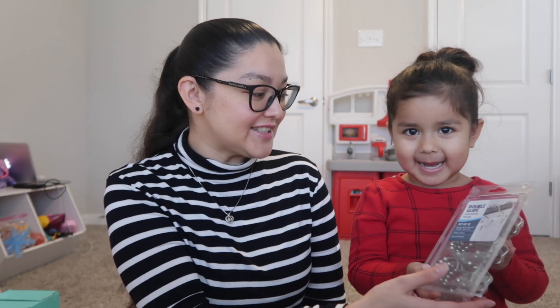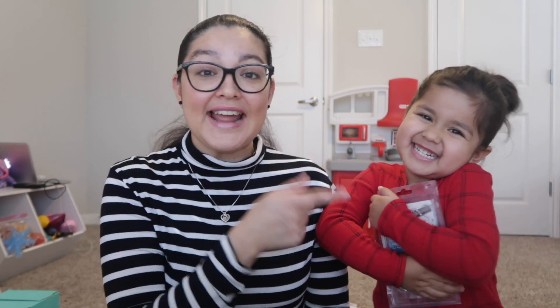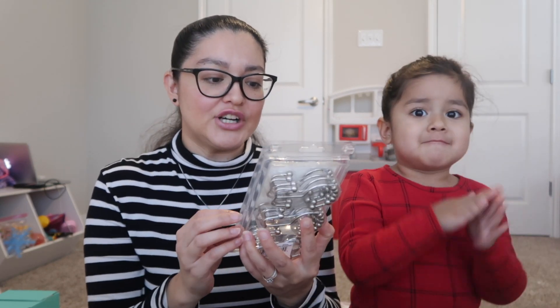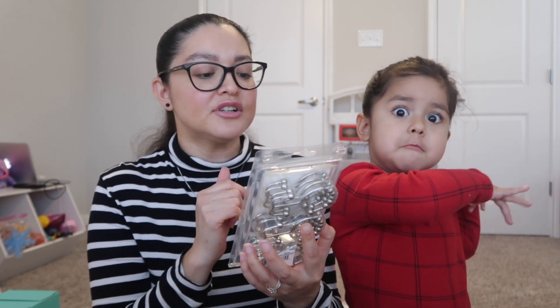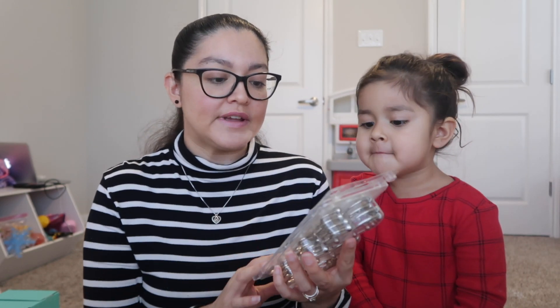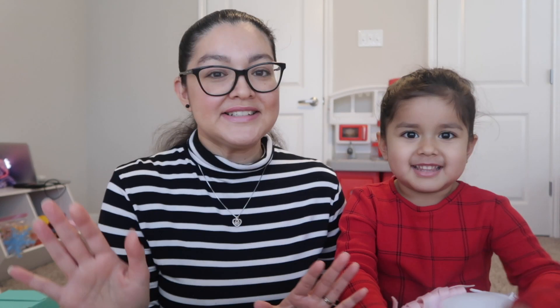I got two sets of shower hooks from Amazon — the other set we're already using because my husband didn't want to wait for me to film the haul. They're double glide decorative hooks, a set of 12. Nothing too fancy, but we need them, so I got two sets — one for her bathroom and one for our bathroom.